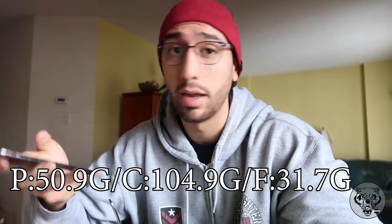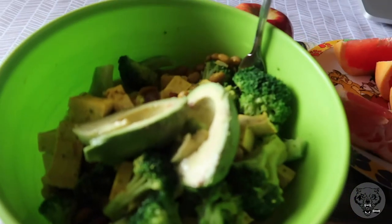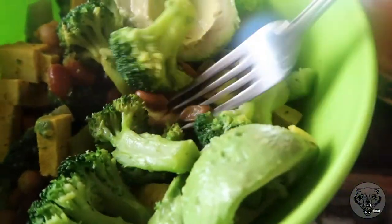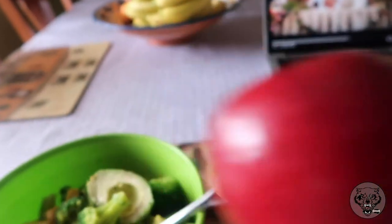Taking a little break and having meal number two. The macros: 850 calories, 50.9 grams of protein, 104.9 grams of carbs, and 31.7 grams of fat. We did a tofu mixed bean scramble with turmeric, black pepper, and coconut milk, plus 250 grams of broccoli, a medium avocado, a medium apple, and half a grapefruit. After this we'll work a little more, then head to the gym — pretty sure it's leg day.